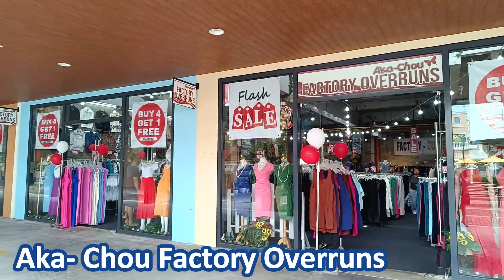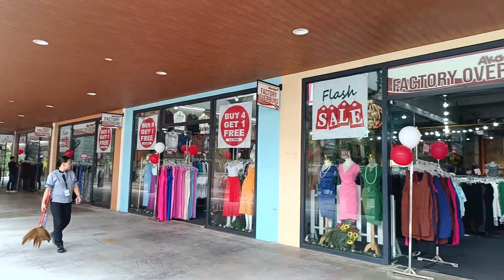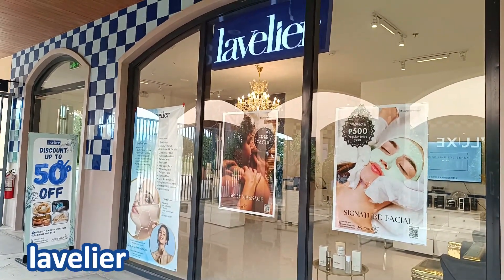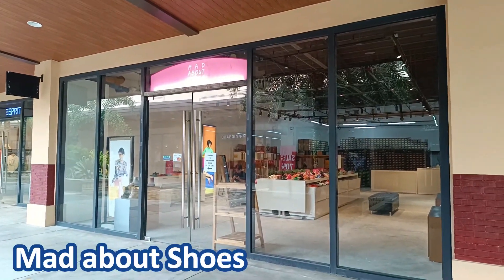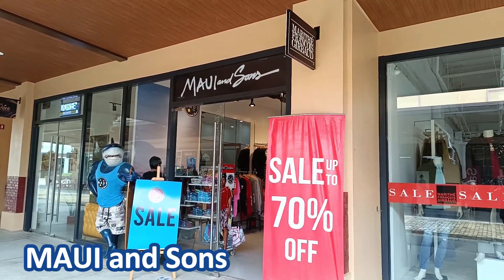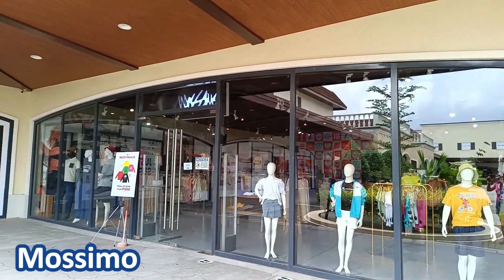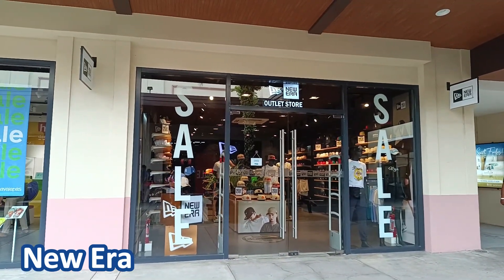Jag and Tribal, Akachou Factory Overruns, Kids Depot, Lave Lear — this is a beauty clinic — Macbeth, Mad About Shoes, Maui and Sons, Moresi, Massimo, and New Era.